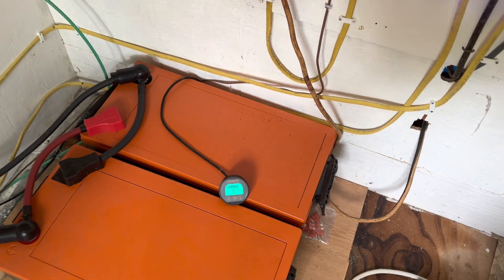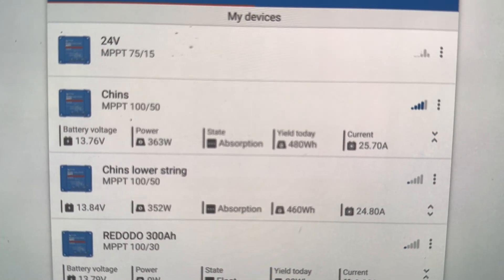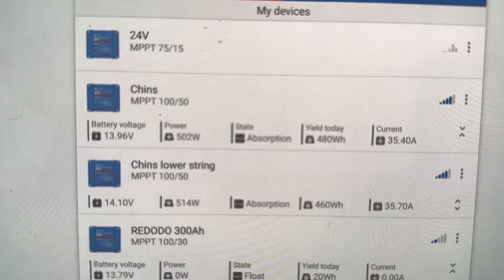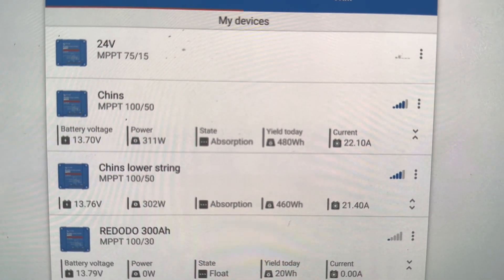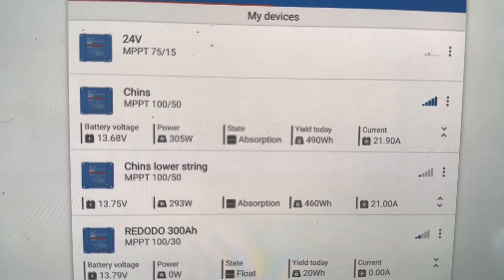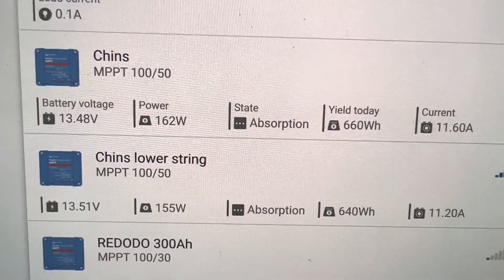I'm probably going to give this battery pack a rest and switch what's running off this system over to one of the other systems I have up and running. But I really wanted to show you guys that, because it was interesting. Let it focus here — yeah, those two batteries, the Chins and the Chins lower string: thirteen point eight four, thirteen point seven six, roughly 800 and some watts coming in. You can see it creeping back up, thirteen point nine six, fourteen point one — but it's not going to hold that under these conditions for two hours. Nothing to worry about; those charge controllers would still get this up to a full charge given the right conditions.